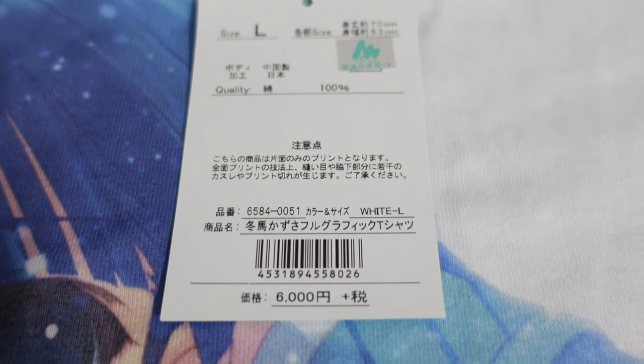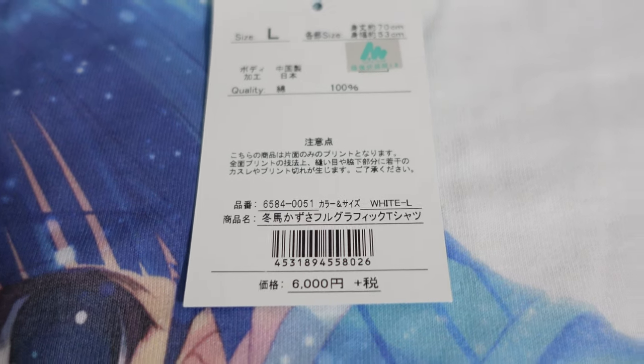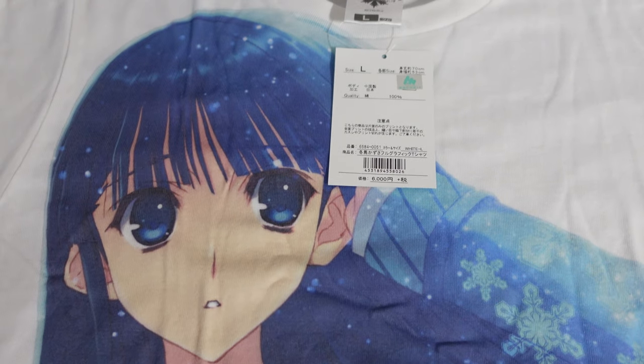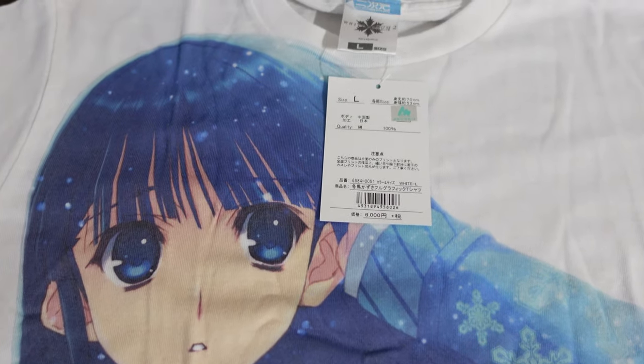It does give warnings to be careful washing it because the print could fade. But honestly, the way it is printed, I could see it fading, but it's not going to peel off like some other shirts would, which is really, really nice.